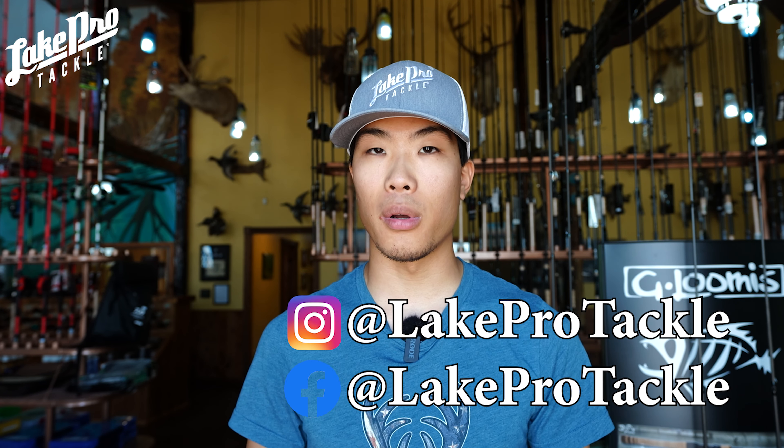What is going on everyone? Welcome back to the channel. I hope you're having an amazing day. We've got a super awesome video for y'all today, but before we do that guys, head over to the social media — Instagram and Facebook.